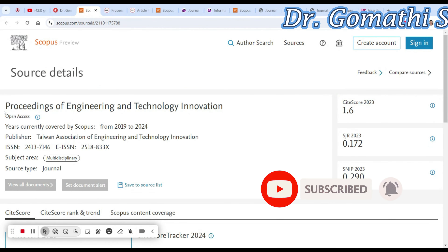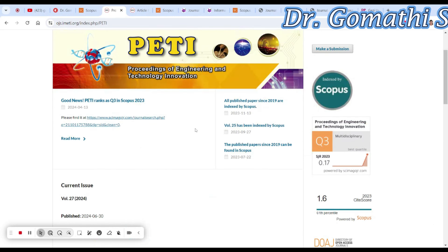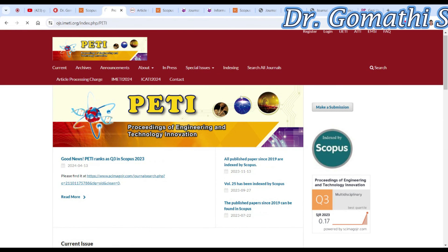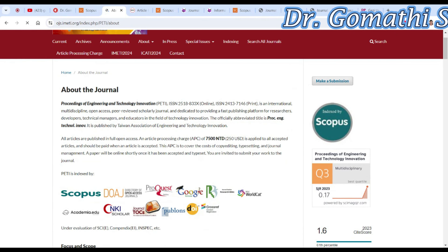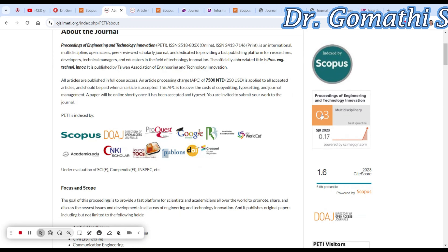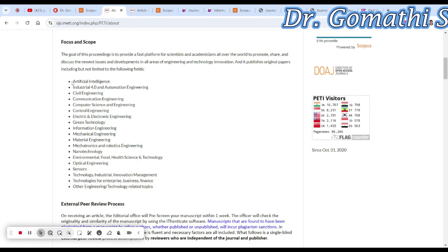The first journal I want to discuss is the Proceedings of Engineering and Technology Innovation. Here you can see what topics they actually cover — it covers everything related to engineering and technology. They are in Scopus and they are Q3. The scopes include artificial intelligence, industrial, civil engineering, communication engineering, control engineering, green technology, mechanical engineering, sensors, and more.